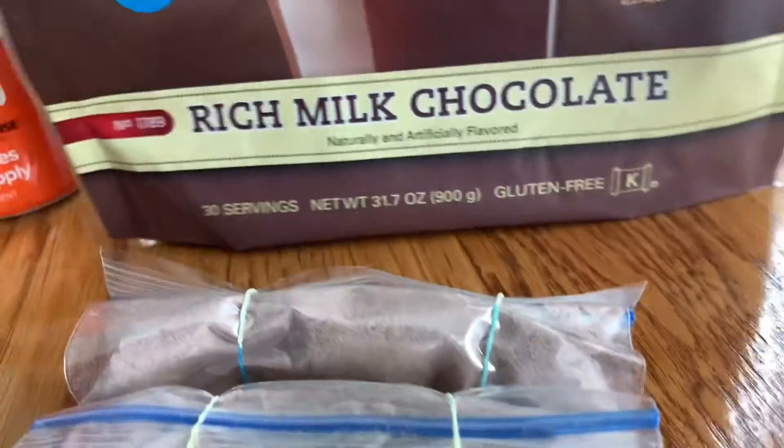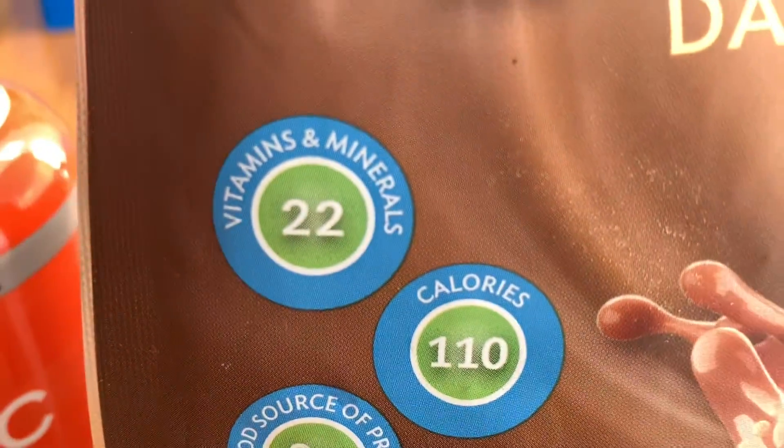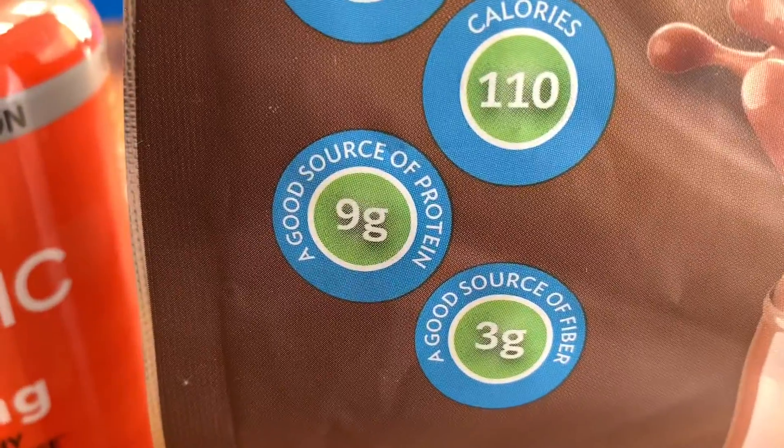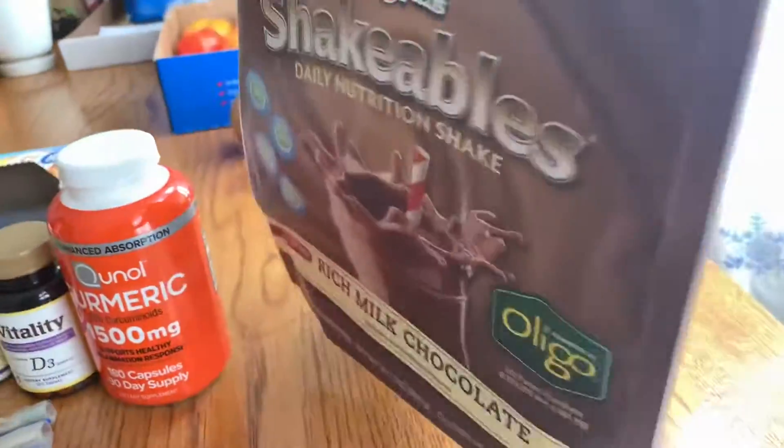Some of the vitamins and minerals they have — 22 vitamins and minerals. It's got protein, 9 grams, and then 3 grams of fiber, which for a kid's nutrition shake is pretty doggone good.